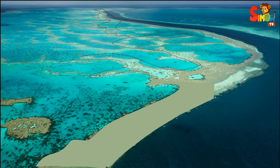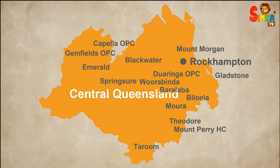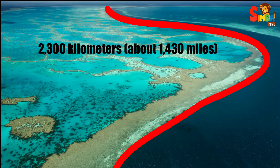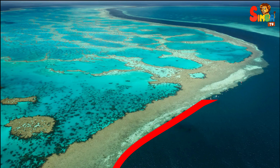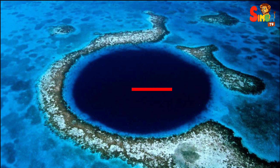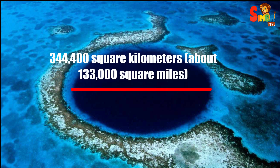The biggest coral reef in the world is the Great Barrier Reef. It's located off the coast of Queensland, Australia. The Great Barrier Reef stretches over 2,300 kilometers, about 1,430 miles, long. It covers an area of around 344,400 square kilometers, about 133,000 square miles.